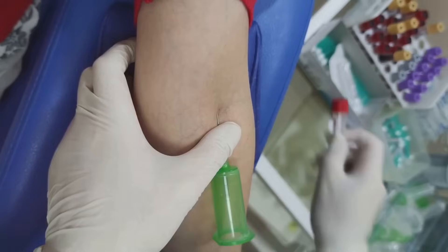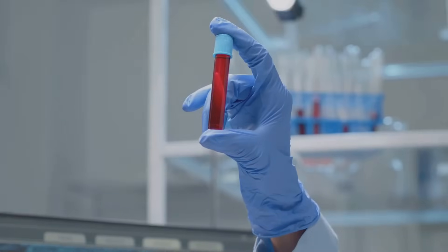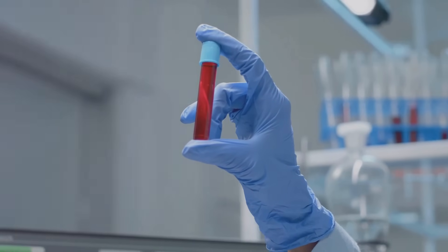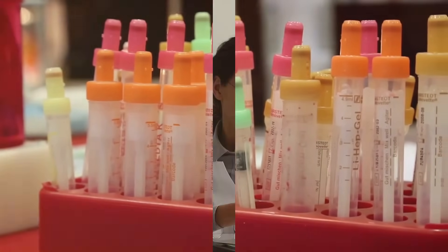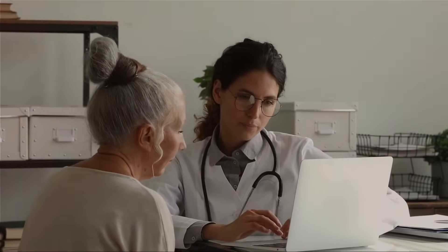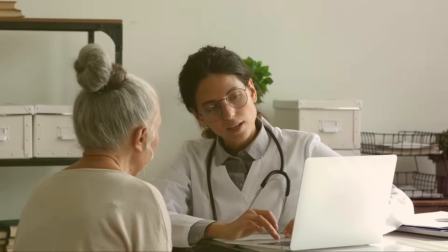To get tested for vitamin B12 deficiency, a combination of laboratory tests and clinical assessment is usually done. The best approach to testing depends on the individual patient's symptoms, risk factors, and overall clinical context. The primary test is a serum vitamin B12 level test. It is also important to test methylmalonic acid and homocysteine levels to get a complete picture of B12 deficiency. If you experience any signs or symptoms, consult with your doctor and get tested.